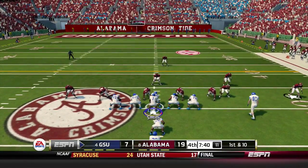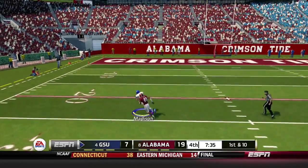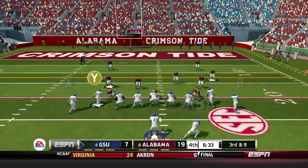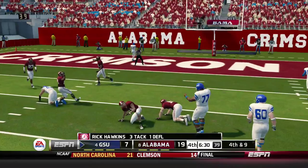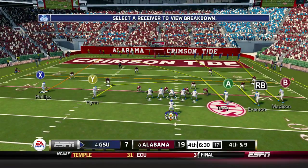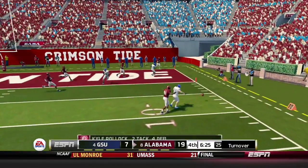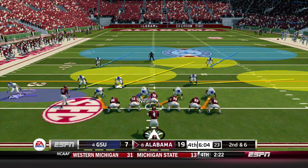Georgia State starts the fourth quarter with the ball at midfield. Smith finds a wide open Luther Madison who gains 26. Later in the drive on third and 9, Smith fires it deep from the shotgun but it's broken up by Rick Hawkins. Fourth down, Georgia State goes for it — down by 12 in the fourth quarter. Smith fires and it's incomplete, deflected by Kyle Pollack. Georgia State turns the ball over.